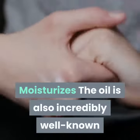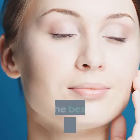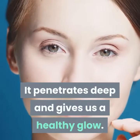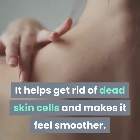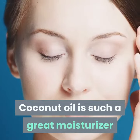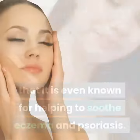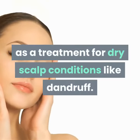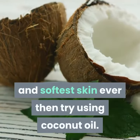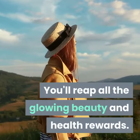Moisturizes. The oil is also incredibly well known for being one of the best moisturizers for skin. It penetrates deep and gives us a healthy glow, helps get rid of dead skin cells, and makes it feel smoother. Coconut oil is such a great moisturizer that it is even known for helping to soothe eczema and psoriasis. Also, it's often used as a treatment for dry scalp conditions like dandruff. If you want the best looking and softest skin ever, then try using coconut oil — you'll reap all the glowing beauty and health rewards.